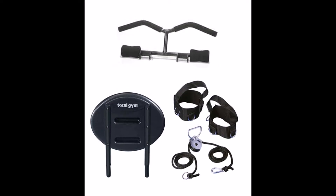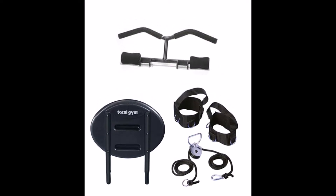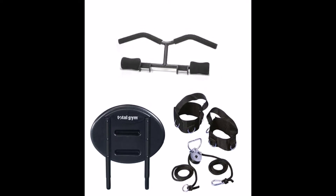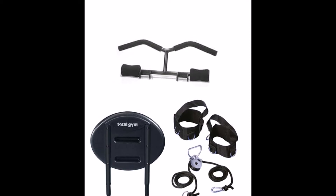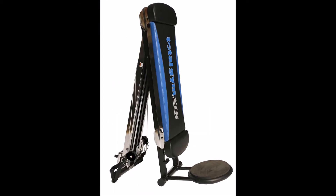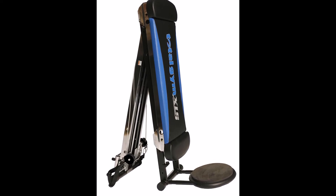Instead of one muscle at a time, the Total Gym XLS can work multiple muscle groups together, which allows you to train more productively. If you do the work, the result can be excellent full-body conditioning and really amazing results at every level, from beginning exerciser to elite athlete.